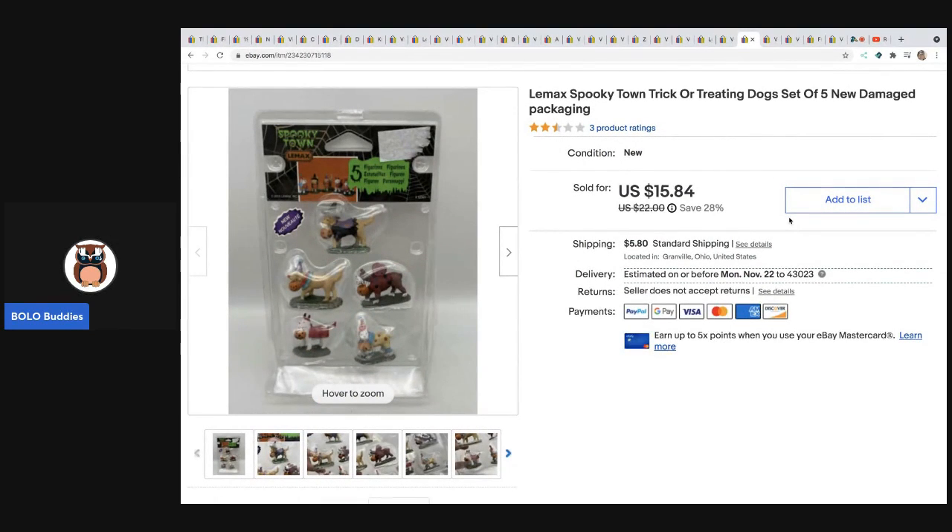The next item also came out of a mystery box. It's these Lemax Spooky Town trick-or-treating dogs, set of five, and these sold really fast for $15.84 plus shipping. If you go over to my Sourcing with Bolo Buddies YouTube channel you can watch the video where I just dug this out of a box — there are so many items in that video that sold for great money. It's got a die-cut pumpkin on the front showing what sold, so definitely go check that out.